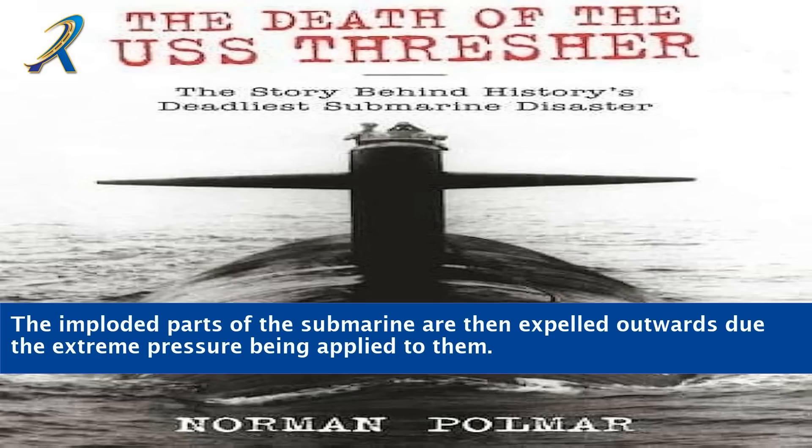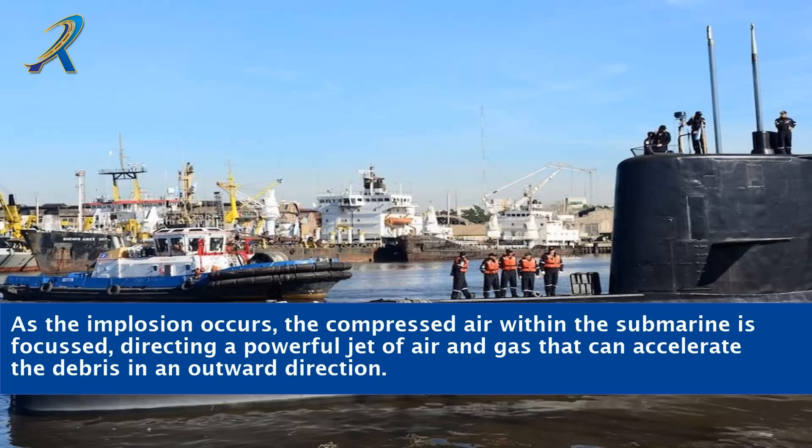The imploded parts of the submarine are then expelled outwards due to the extreme pressure being applied to them. As the implosion occurs, the compressed air within the submarine is focused, directing a powerful jet of air and gas that can accelerate the debris in an outward direction.